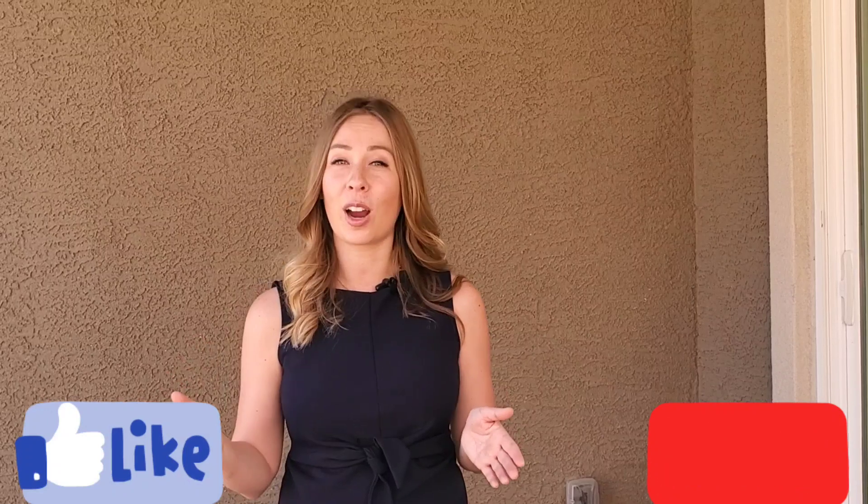Hey guys, welcome to my channel. I'm Alyssa Dagan, your local Las Vegas real estate guide, and here we talk about all things real estate and lifestyle in the Las Vegas Valley. If you enjoy this home tour today, please be sure to hit like and subscribe so you can see more home tours like this one.